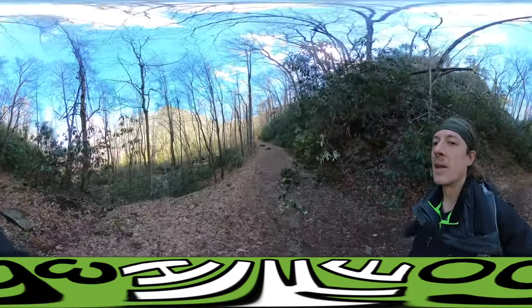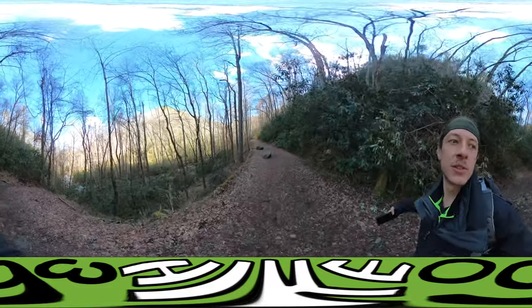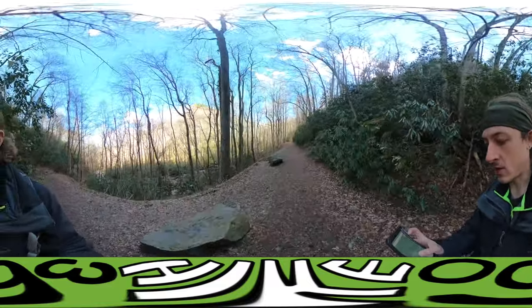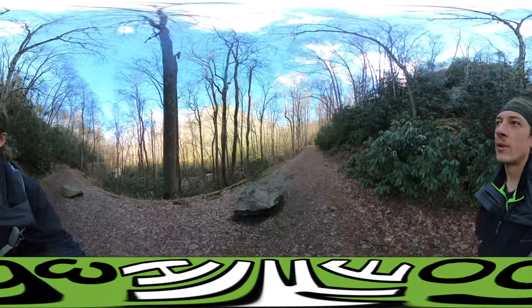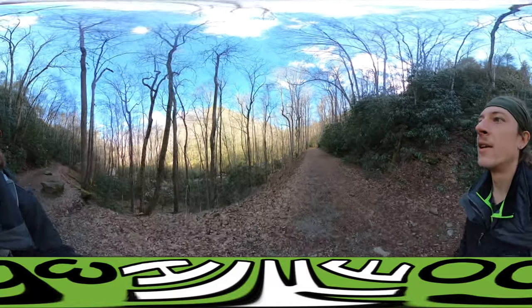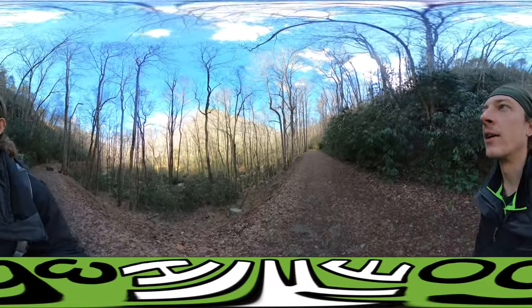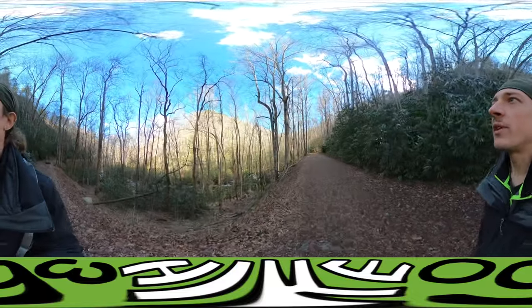Right now I'm on Middle Prong Trail. I was recommended to take this trail and find Indian Flat Falls. So we're looking for Indian Flat Falls. There is not a trail that takes you directly to it, so I did a little bit of research. I'm hoping there's a small marking somewhere, but we'll see what we can do.